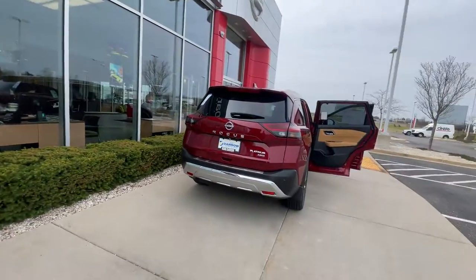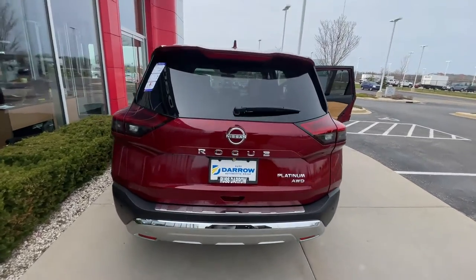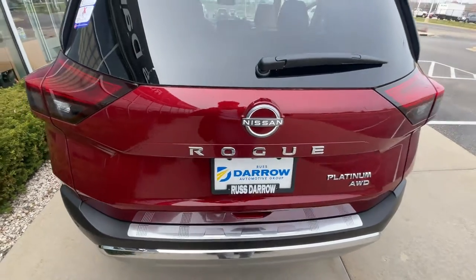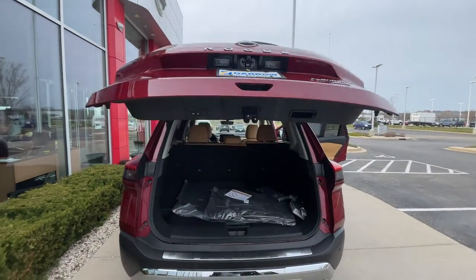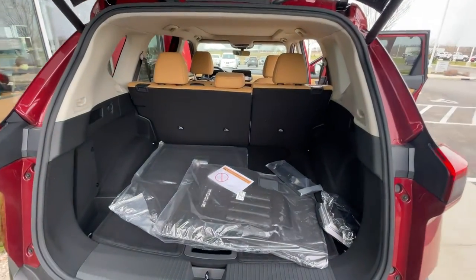If we take a look at this Rogue here, if you're looking for a smaller family lifestyle car, this might be for you. This one has a kick-action tailgate — if I walk up and kick with the key on my body, it pops open just like that. So if your hands are tied up with your kids, groceries, strollers, whatever you got, this comes in handy.